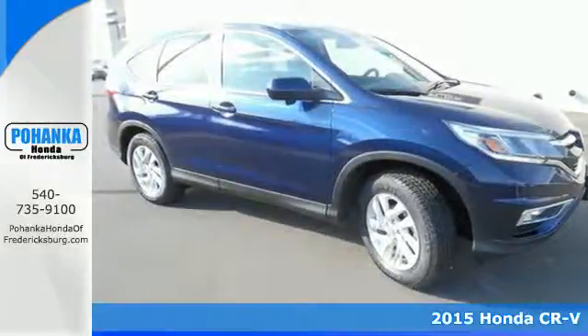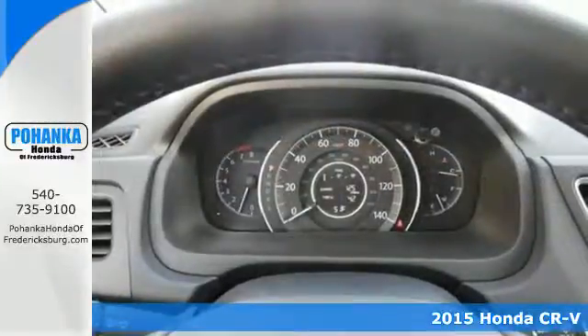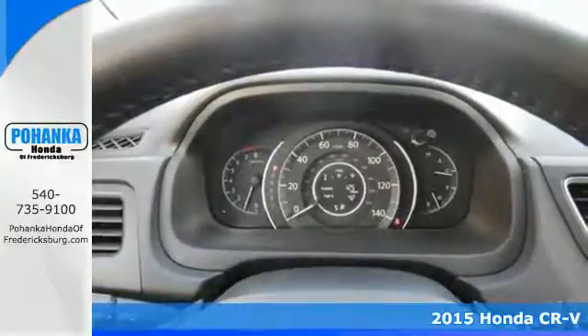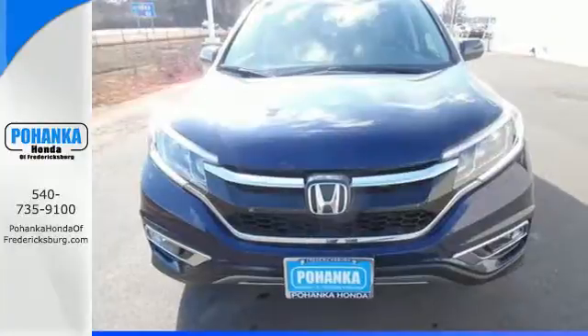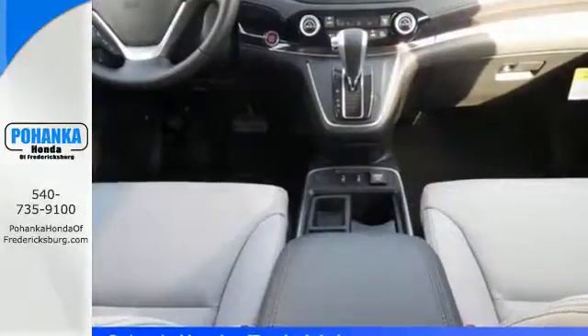It's a 2015 Honda CR-V. We all dream of capability without compromise — embrace the reality with the CR-V. The EarthDreams Technology i-VTEC engine and EcoAssist make it all possible.